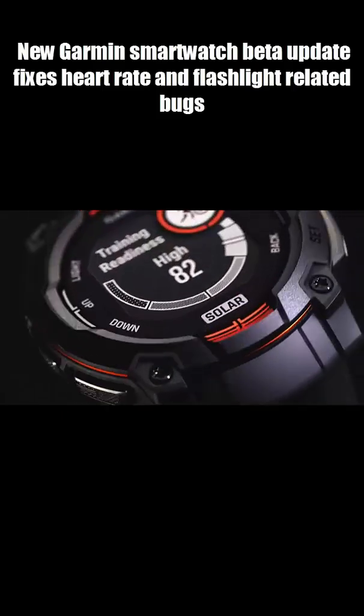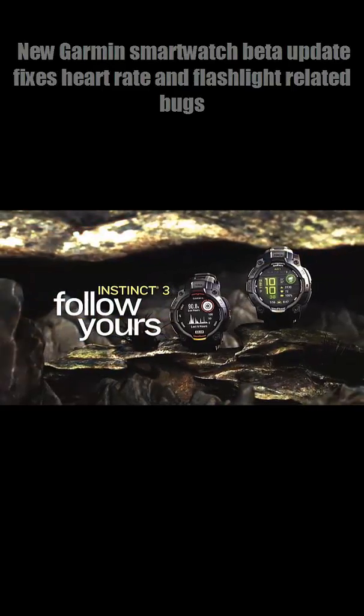So, will you update now or wait for the stable release? Let me know below and hit follow for more quick Garmin updates.